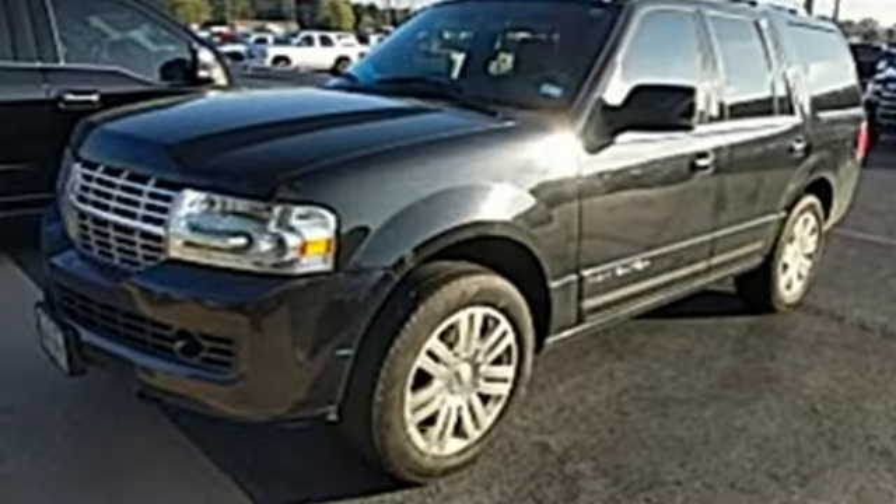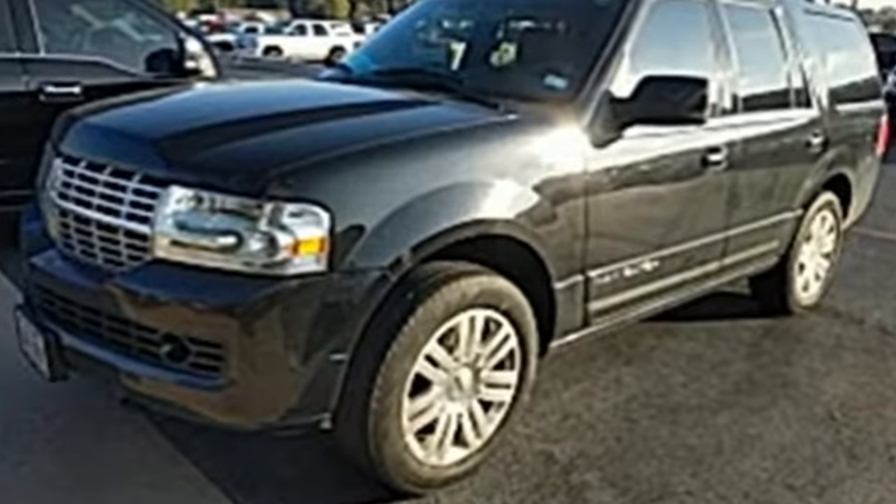Unforgettable journeys and possibilities await you in this Lincoln. You'll never know until you try. Test drive it today.